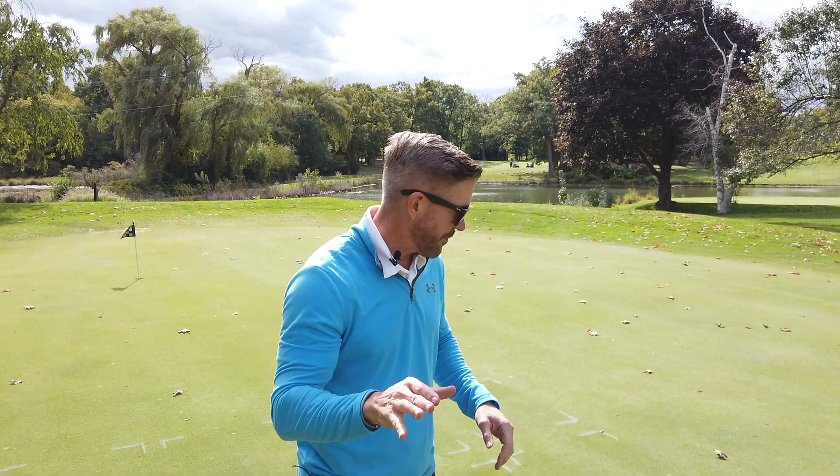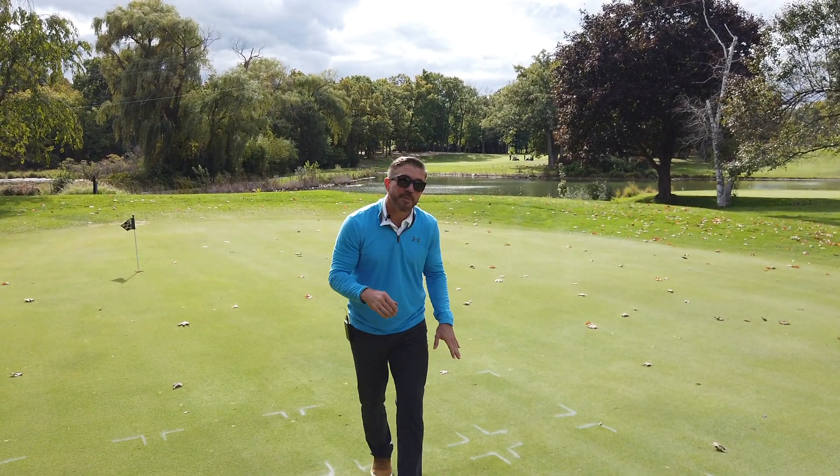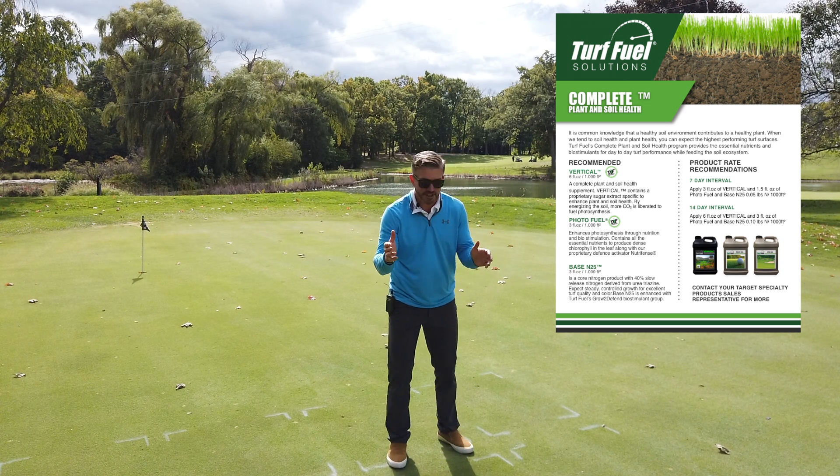The applications have been made and I'm already starting to see an amazing color response. Let's get down here and I'll show you exactly what I'm seeing. In this plot here, this would be our turf health and soil health application.